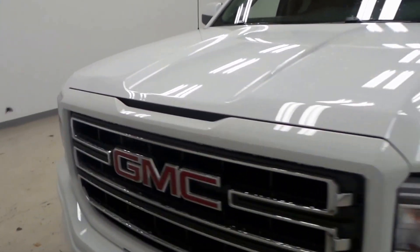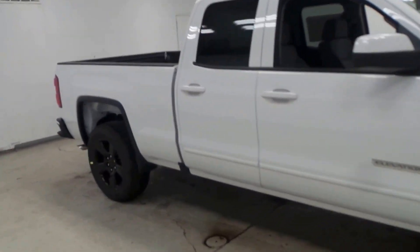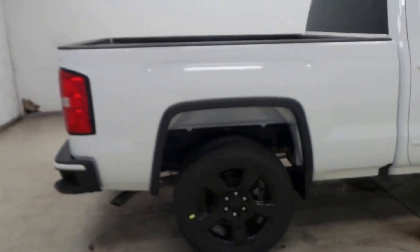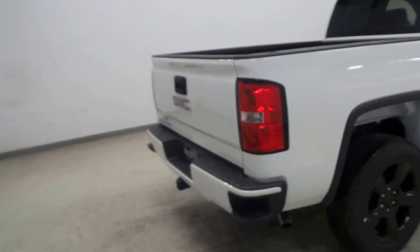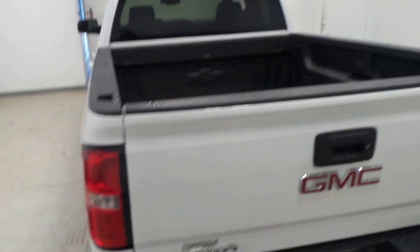We have a 2016 GMC Sierra. This one's an elevation package. As you can tell, it's got the color-matched front and rear bumpers. It's got the 20-inch blacked-out rims and a coated rear bed.